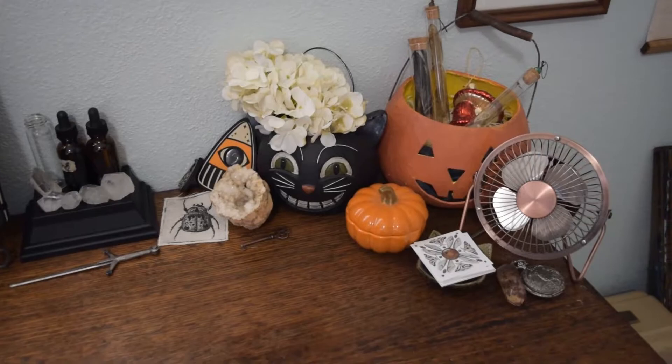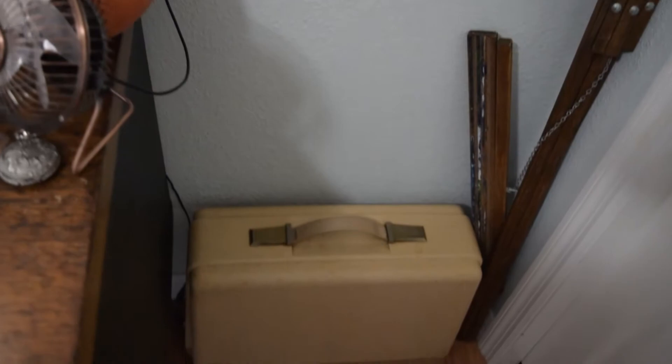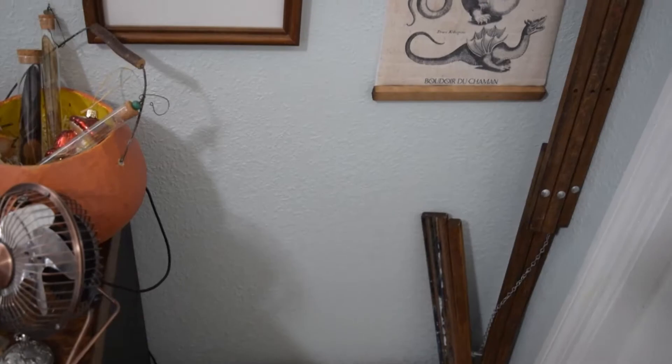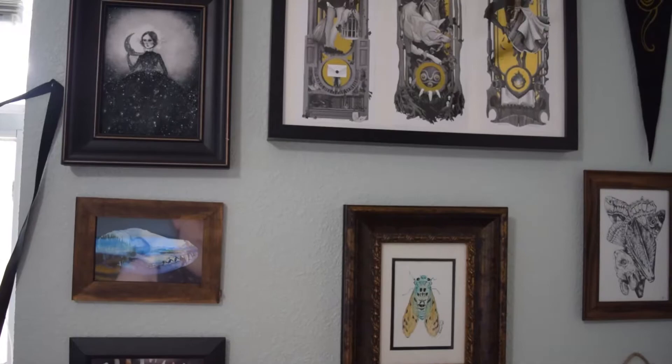Down here next to my desk I've got an antique sewing machine that was my grandmother's, and then my easel, which I don't end up using too much anymore, and all the pieces of work I have on my wall. I'll definitely try to name all the artists in the video and get some closer-up looks for you.